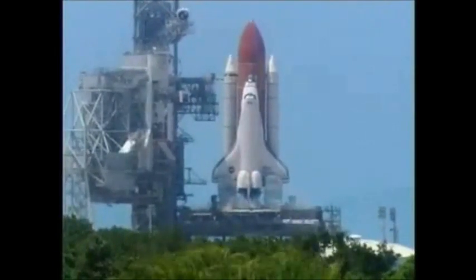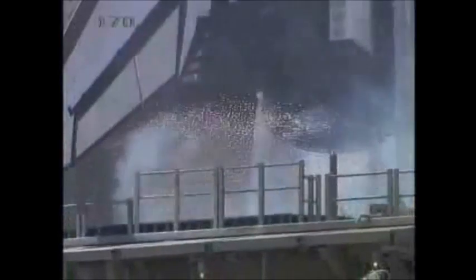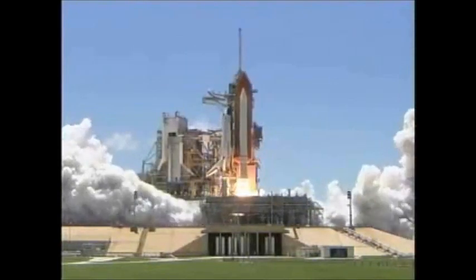15, 12, 11, 10, 9, 8, 7, 6, go to main engine start, main engine start, 2, 1, boost to ignition and lift-off.